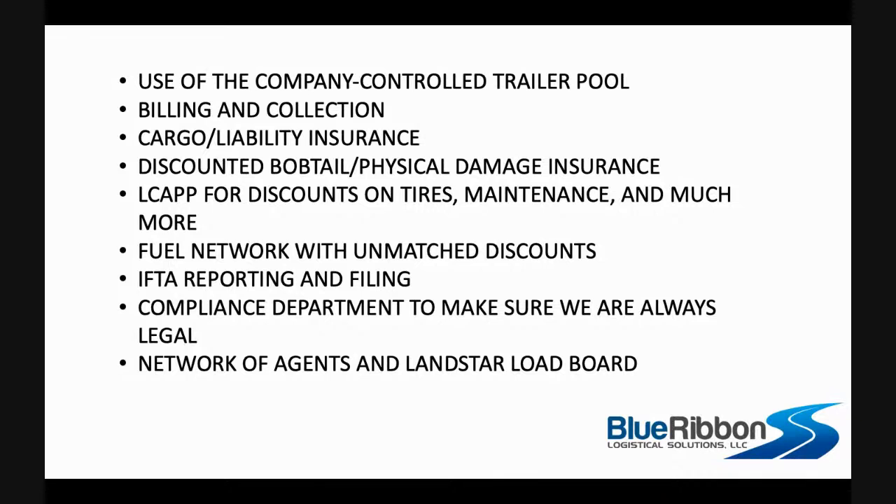Our fuel discounts are unmatched in the industry. I've had fuel card companies call me wanting me to take their cards — Nastic being one of them. When I told them what we were getting at Landstar, they said, 'Nevermind, we can't match that.' All IFTA reporting and filing is provided for you. The compliance department makes sure you're always legal — sometimes that's a hassle because you've got to answer those emails and phone calls when something is out of compliance, but they're just keeping you from getting in trouble. It would be a bigger hassle if you didn't do it.